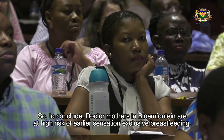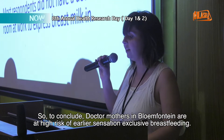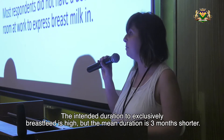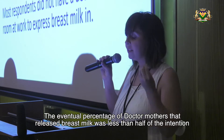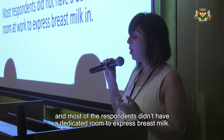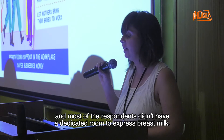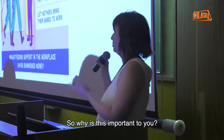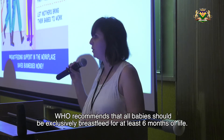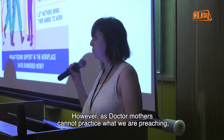To conclude, I think doctor mothers in Bloemfontein are at a high risk for early cessation of exclusive breastfeeding. The intended duration to exclusively breastfeed is high, but the mean duration is actually three months shorter. The eventual percentage of doctor mothers that express breast milk at work was less than half of their intention, and most of the respondents didn't have a dedicated room to express breast milk. The WHO recommends that all babies should be exclusively breastfed for the first six months of life.